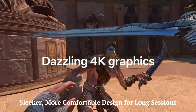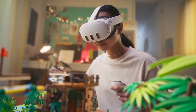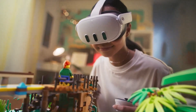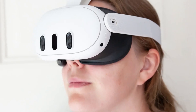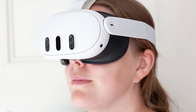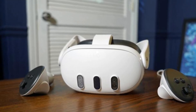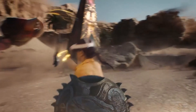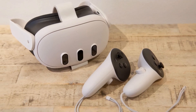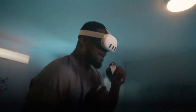Meta Quest 4 introduces a slimmer and lighter form factor, improving user comfort during extended play. The redesigned head strap offers better weight distribution, reducing strain on the neck. Improved ventilation minimizes lens fog and heat buildup. The premium padding feels softer on the skin, and the adjustable fit suits a wider range of head sizes. Overall, it's a clear step up from the Quest 3, especially for those who enjoy long gaming or VR work sessions. Meta has focused on ergonomics, making the Quest 4 one of the most comfortable headsets yet.